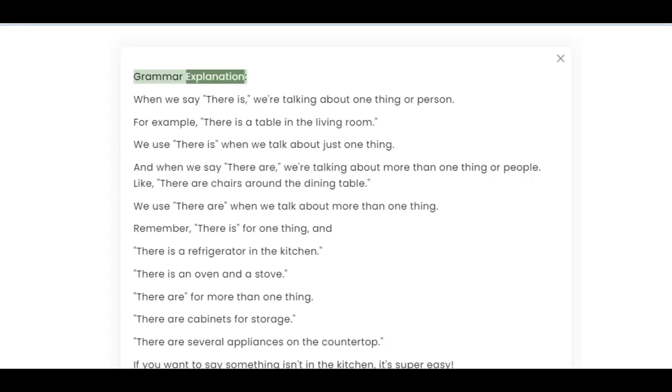Grammar Explanation: When we say 'there is,' we're talking about one thing or person. For example, 'there is a table in the living room.' We use 'there is' when we talk about just one thing.